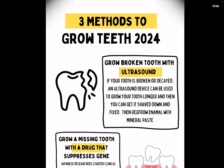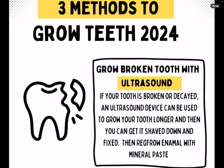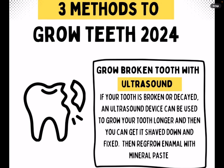So we've got three methods to grow teeth — 2024 is what's come out, and we'll have new updated 2025 stuff soon. The first method that was discovered was ultrasound. This would be good if you have a broken or decayed tooth and you want to grow your teeth longer. An ultrasound device can be used to grow your tooth longer, and then you can get it shaved down and fixed.